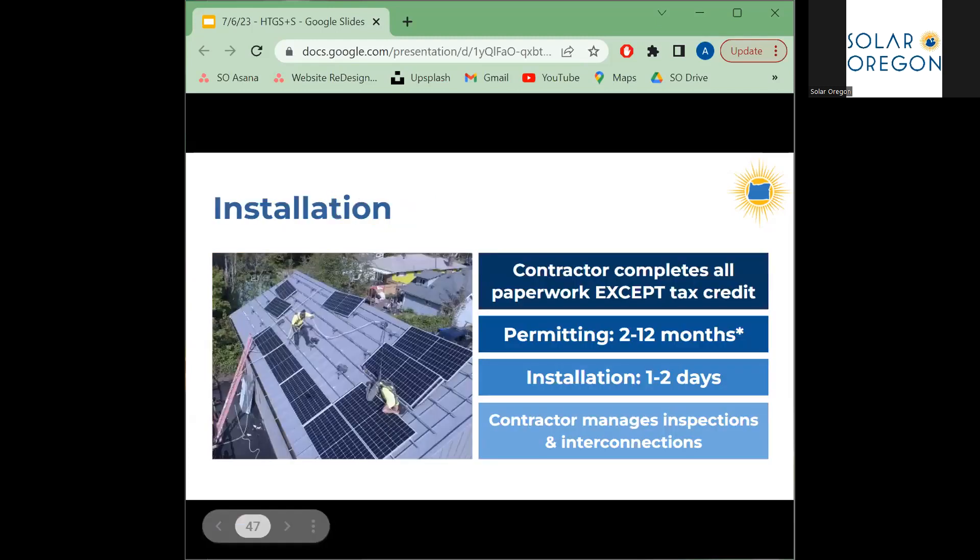Once you've selected your contractor and signed your contract, here's what to expect. Your contractor will handle all permitting, apply for Energy Trust and Oregon State incentives on your behalf, and design your system. Some jurisdictions have been experiencing permitting delays since the pandemic — particularly bad in Portland — so installation may happen two to twelve months after you sign your contract. However, once it's time to install, most residential systems are completed within one or two days. After installation, your contractor will manage permit inspections, coordinate installation of your new meter, and schedule interconnection with the utility, which can take two to three weeks. After that, your system will be producing clean, renewable power.